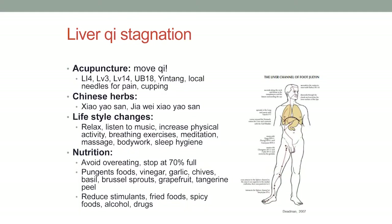There are two points on the body — Large Intestine 4 and Liver 3 — at the webbing of the hand and the same location on the foot. These are called the four gates. You put needles in those four spots and things just start to move.